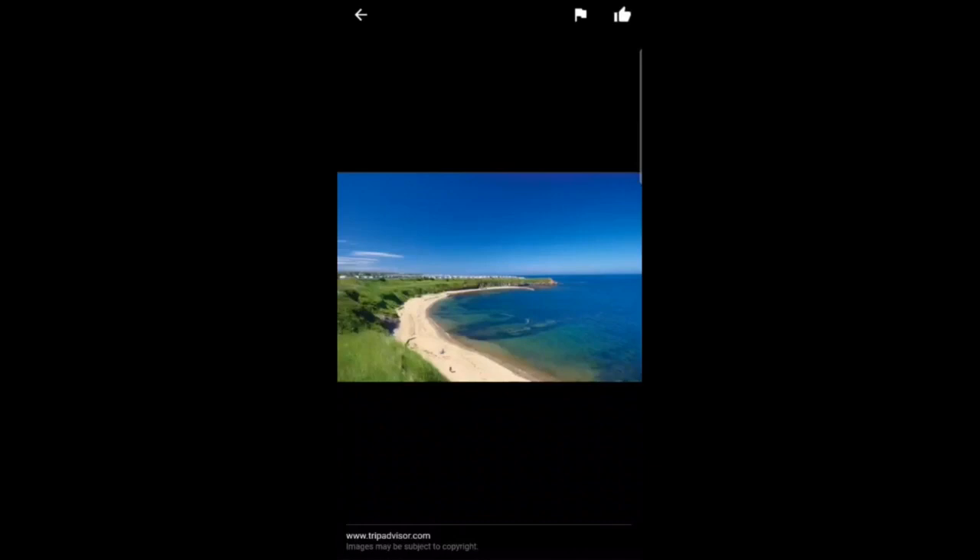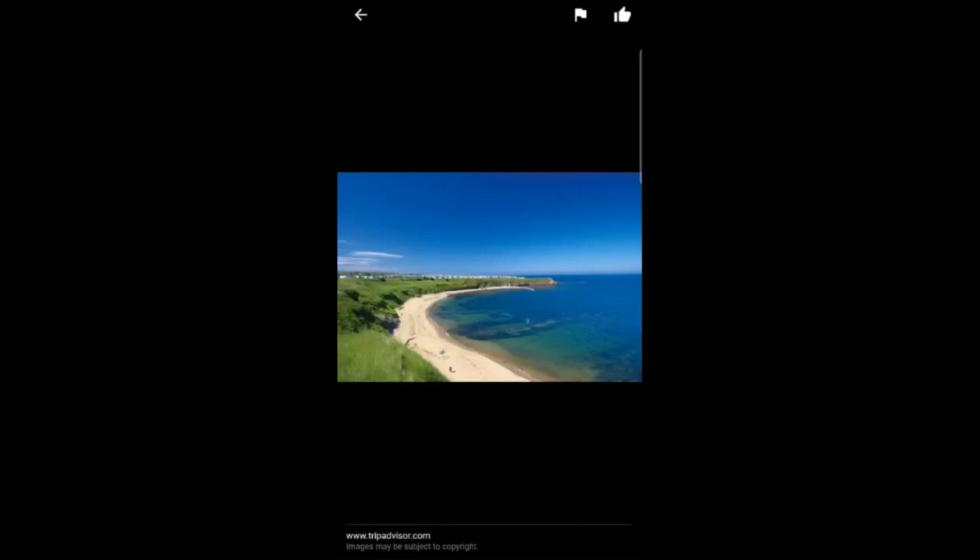This is the lovely beach near the holiday park. As you can see, the lovely colours of the sand and the lovely colour of the sea. There is a bit of a steep slope to get down to the beach, but once you're down here it's amazing. There is also a Papa John's in the holiday park — we had some pizzas from here and the pizzas are amazing.